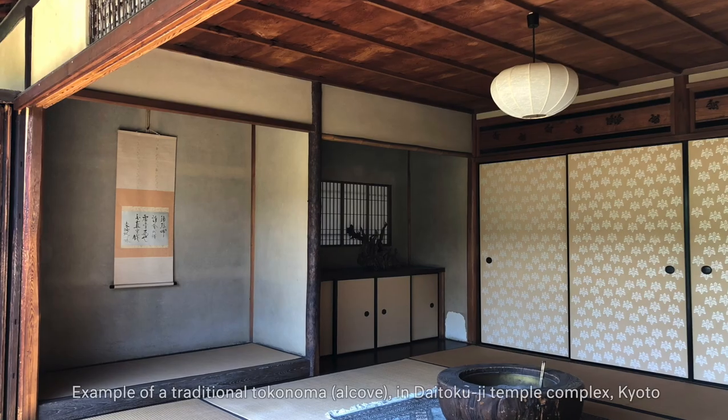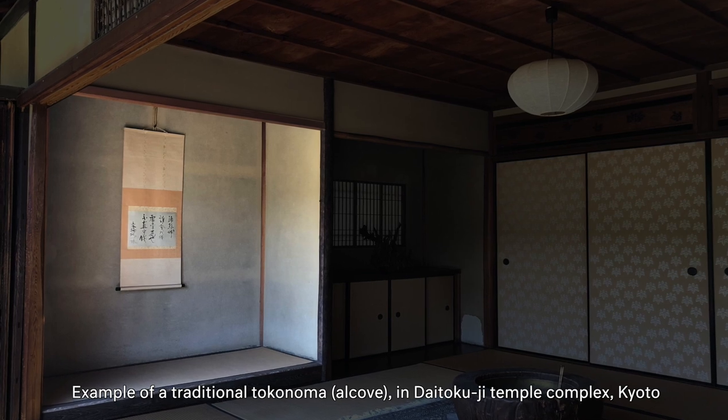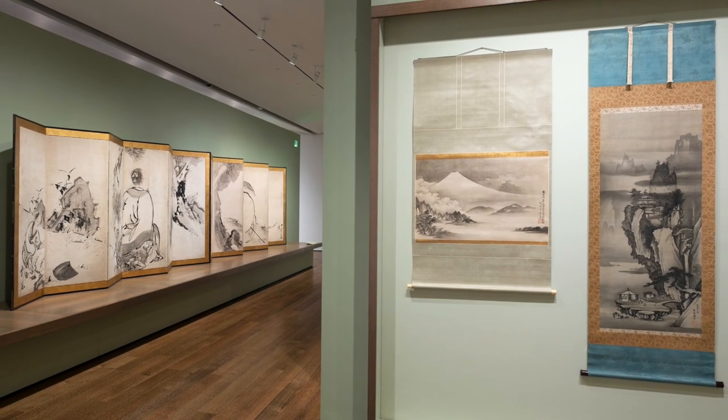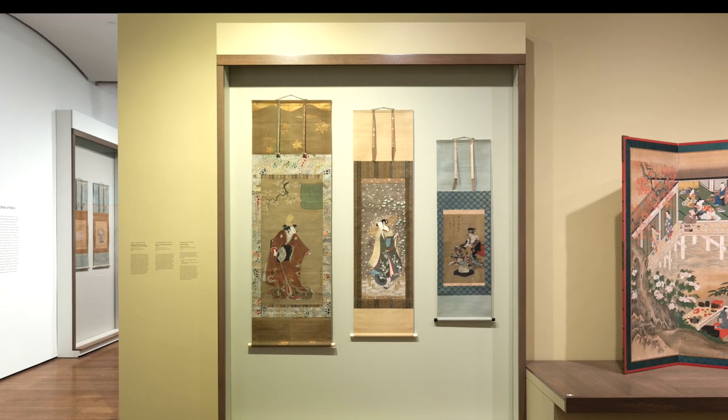The traditional presentation format for a hanging scroll is a tokonoma, an interior alcove. So our cases, which we designed and built for this exhibition, strike a balance between tradition and the reality of the modernist building in which this exhibition is being presented.